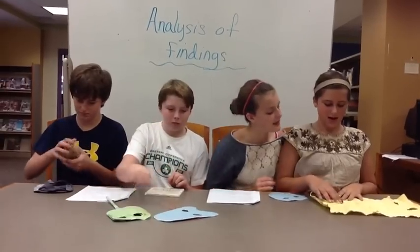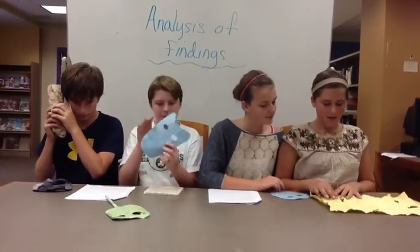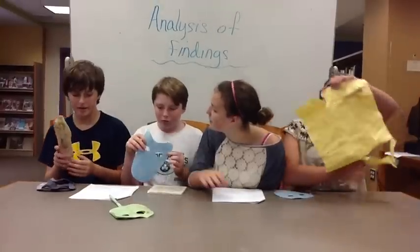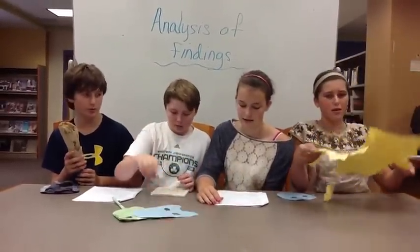Hey Kira, check this out. What is it? I think it may be a map of the Epidaurus Theater. Jack, how old is that? I think it is about 10,000 or more years old, but I'm not sure yet.